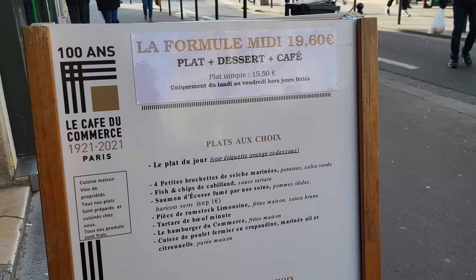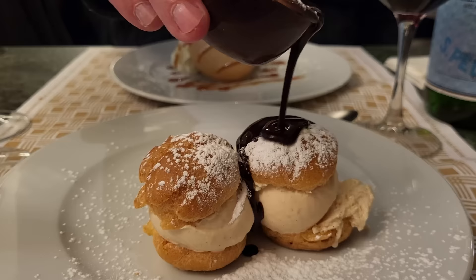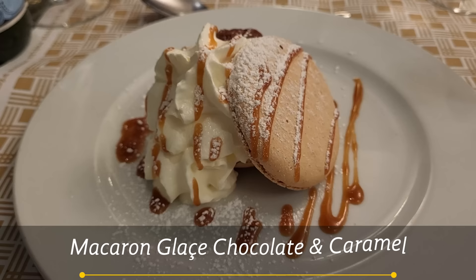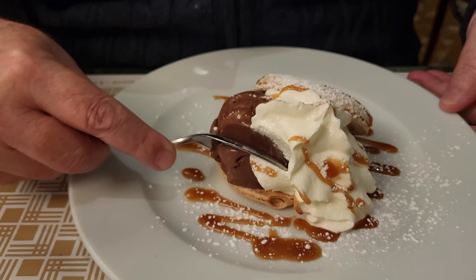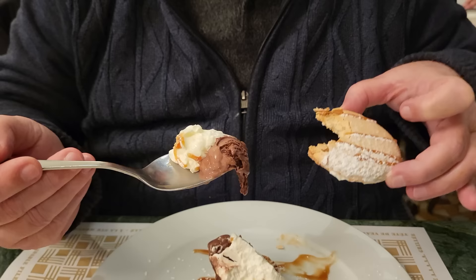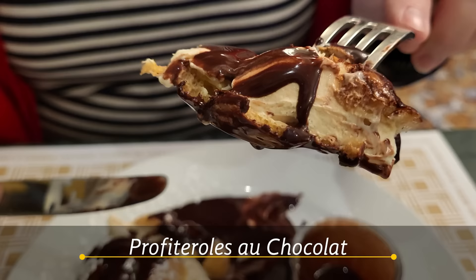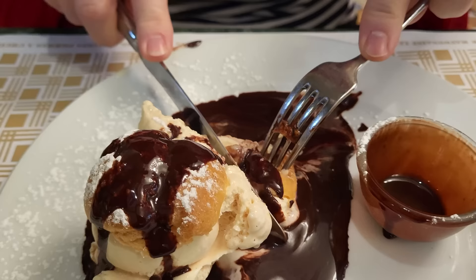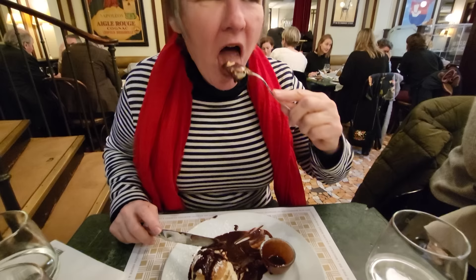In this restaurant, the formula lunch comes with the main course, a dessert, and a cup of coffee. I took the profiterole, and Antoine got the dessert du jour, which was a fabulous giant vanilla macaron with ice cream, caramel sauce, and creme chantilly — or whipped cream. Oh my god, it was just so delicious. If you're staying near the Eiffel Tower or just visiting, we highly recommend this place for lunch or dinner. Remember, you're going to need a reservation.